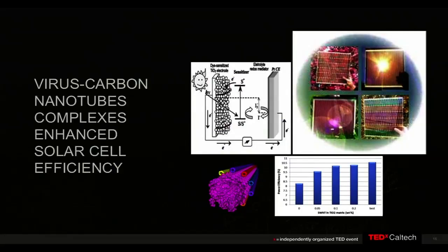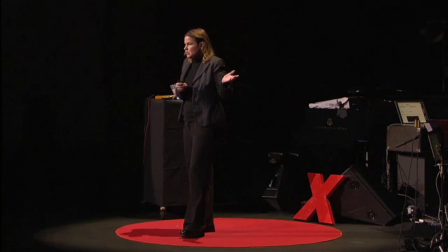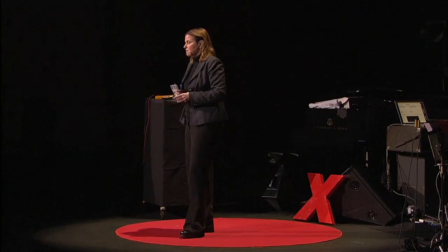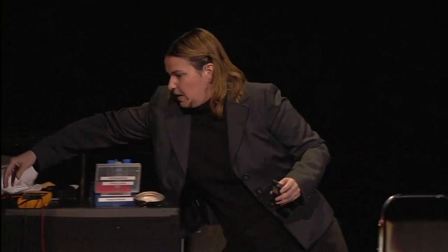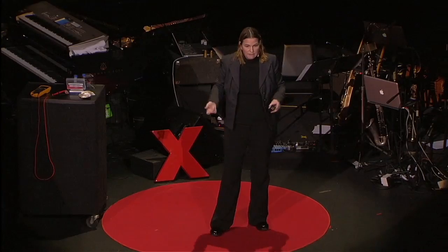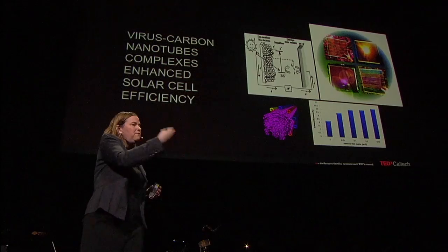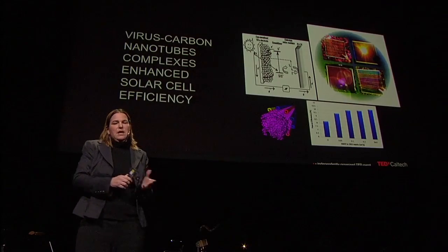The last example is solar cells. We've been able to engineer viruses to pick up carbon nanotubes and then grow titanium dioxide around them, and use that as a way of getting electrons through the device. Through genetic engineering, we can actually increase the efficiencies of these solar cells to record numbers for these types of dye-sensitized systems. Through evolution and selection, we took it from basically an 8% efficiency solar cell to an 11% efficiency solar cell. I hope I've convinced you that there's a lot of great, interesting things to be learned about how nature makes materials, and to see if you can take advantage of how nature makes materials to make things that nature hasn't yet dreamed of making.